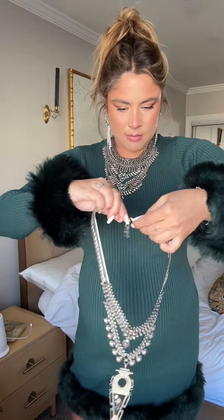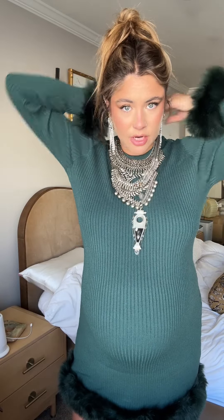I would normally put the choker on probably if I wasn't wearing the earrings, but I think this could work. I like that there's the dark fur on the dress so that it kind of brings out like a little bit of a darker vibe. So cute, so fancy, I love it.